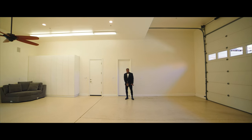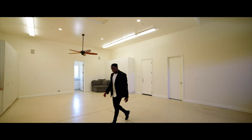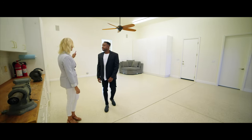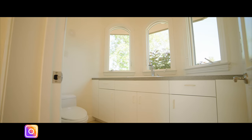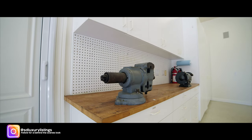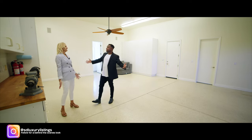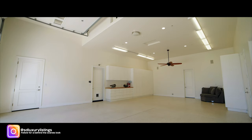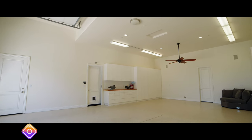Huge garage — it'll hold two small RVs or four cars, and there's another attached third-car garage on the side. The really neat thing is there's actually a bathroom in here too. So if you're in here working on your cars, you don't have to go into the house. You can even hear the echo — that's how large this space is.